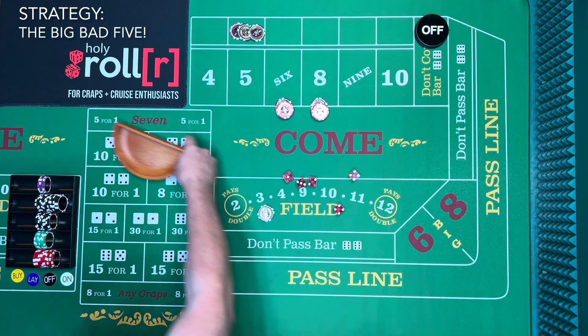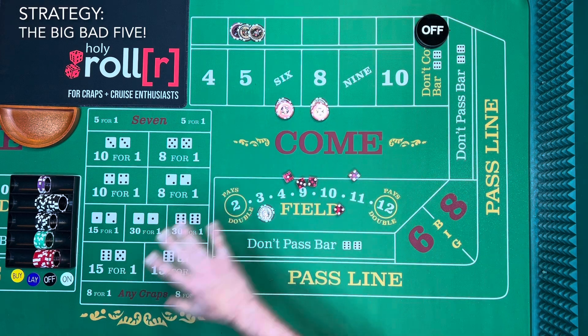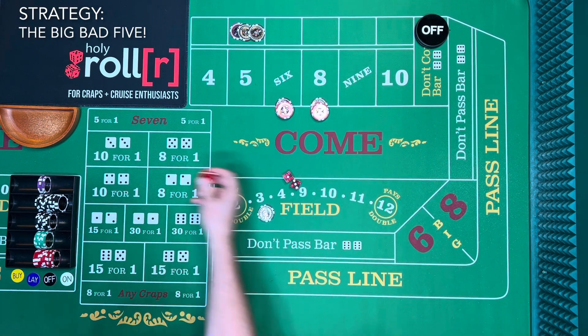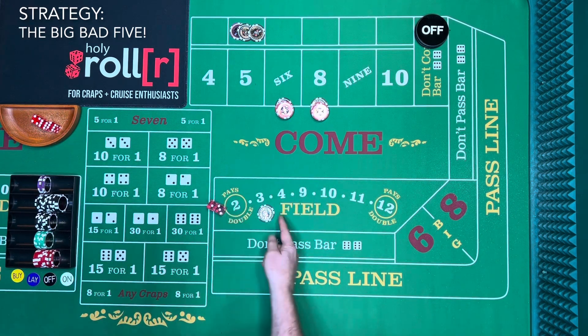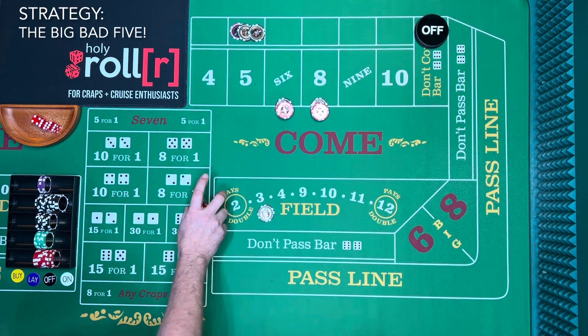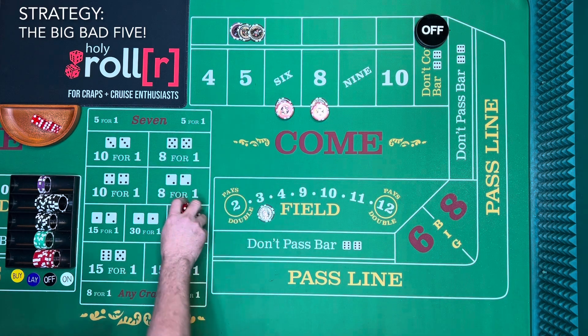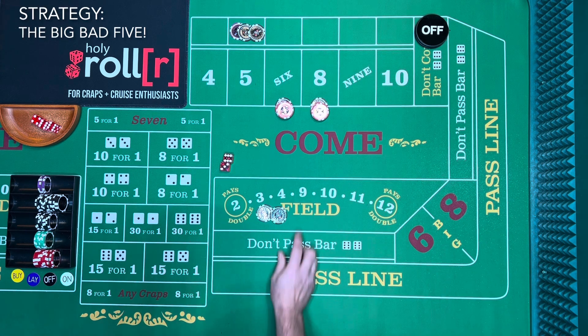We're not going to move the puck on and off because we're always working — the point doesn't matter. Everything's always on. This is technically a come-out roll, but it doesn't matter because we're always working. Let's see what happens — it's a nine! That's a hundred-dollar win in the field.